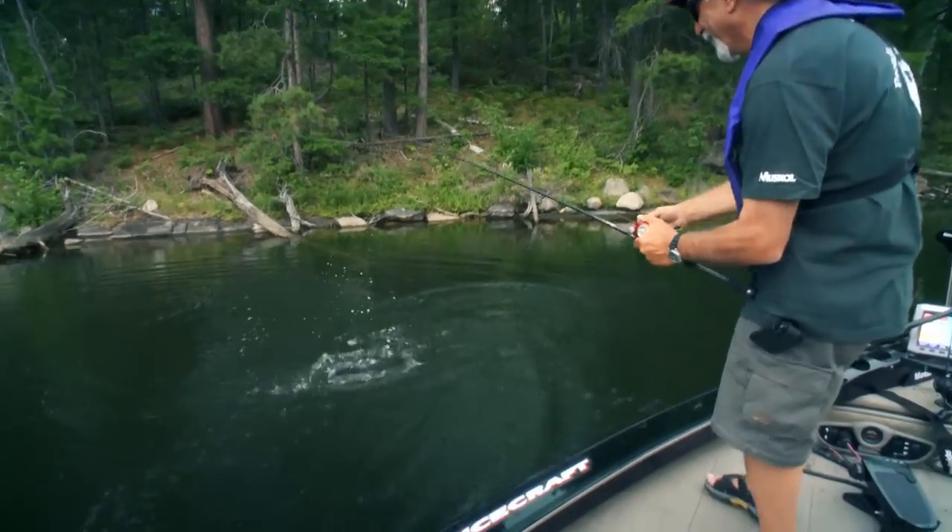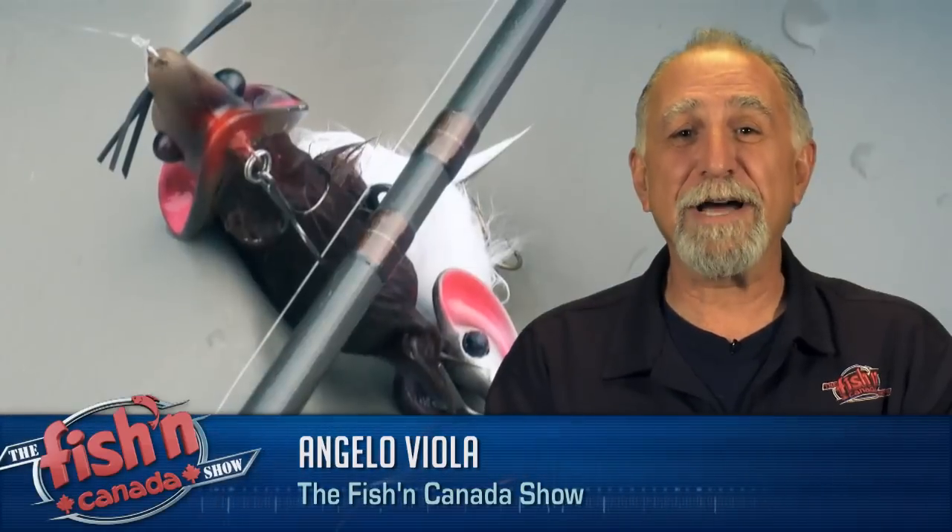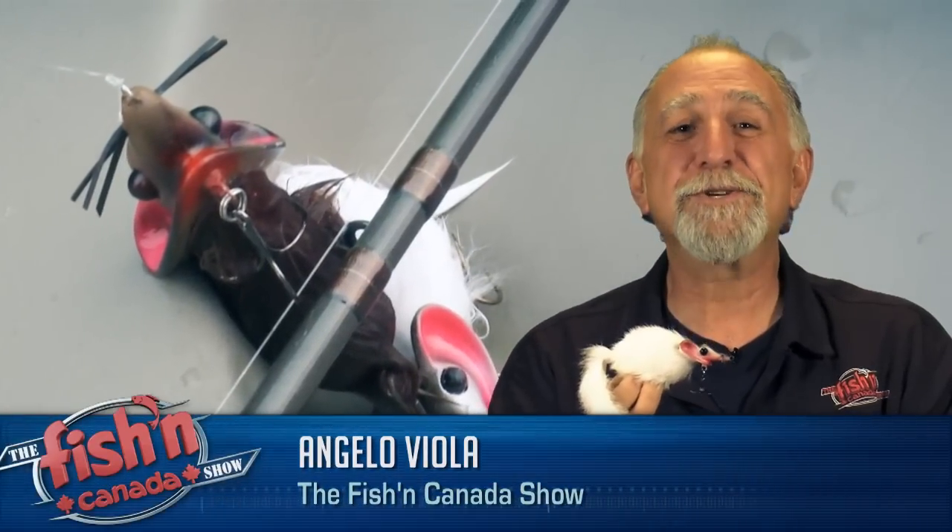And by the way, keep an eye out for my furry little friend here — coming soon to a store near you.